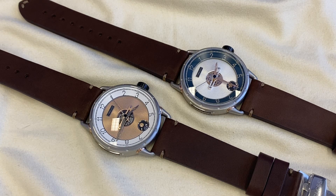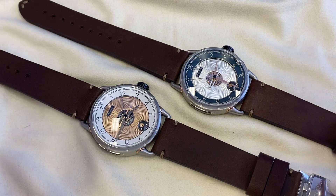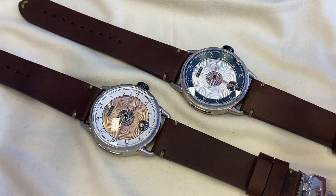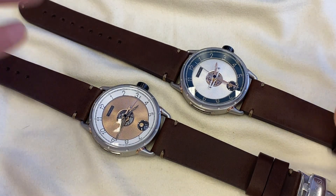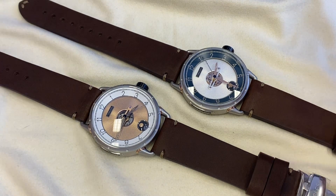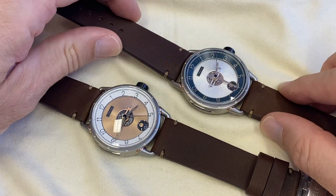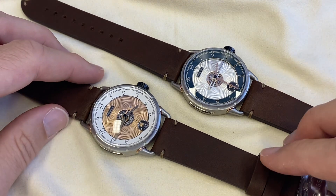Bonjour mes amis! Hi guys! Today, once again, thanks to Backwatch Department here in Hong Kong — who always sells the coolest watches, mainly from Switzerland and Germany, from young brands, independent brands, and also more established brands — we discover with a lot of pleasure a fairly young brand from Lausanne in Switzerland.